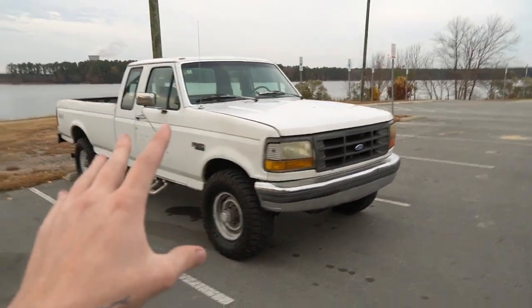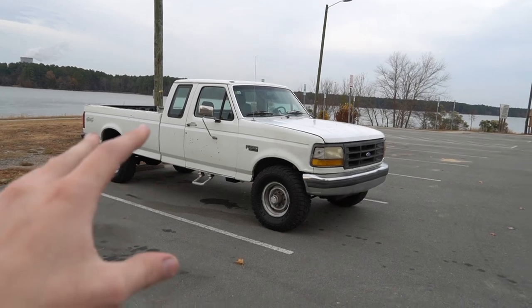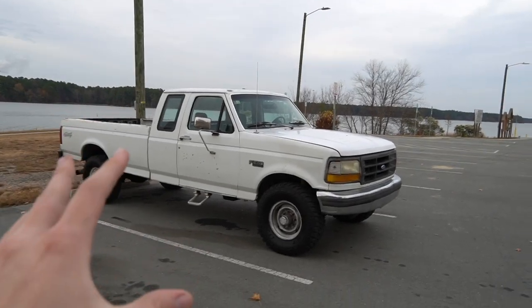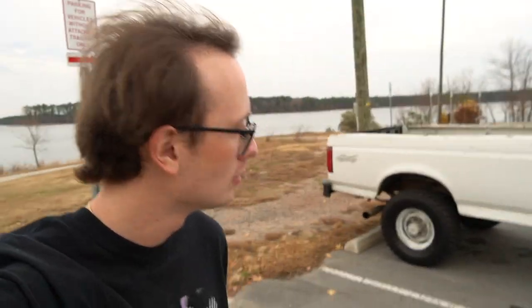Do I wish this thing was a turbo? Absolutely. Am I bothered at all that it's not a turbo? Absolutely not. Not having a turbo, in my opinion, is just less stuff to break. This thing is a rig — it doesn't need to go fast. We're going to be just fine. Funny enough, one of the only downsides people had to this truck was, oh, it's slow. It can be slow — it's a truck, it's a rig, it's not meant to go fast. Listen to this absolute tractor. I love it. I absolutely love it.